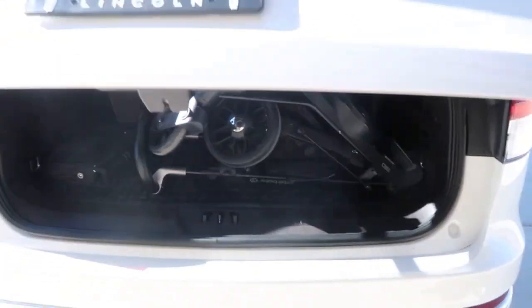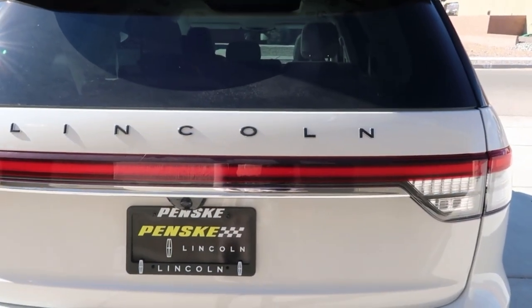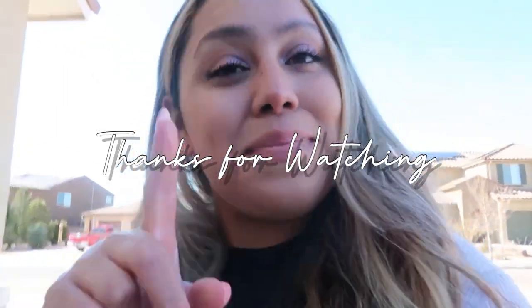This is my dream car, guys. I'm so grateful — I had been waiting a few months and they said it would take four to six months, but it actually arrived in about three and a half months, which was super quick. I'm obsessed with it, and I'm so thankful to God for this opportunity and to my husband for being such a hard worker. Thank you for watching — please like and subscribe, and we'll see you in the next one!